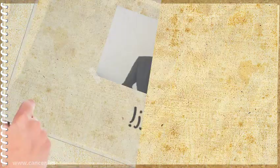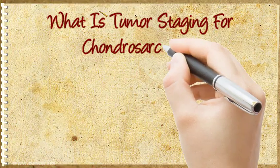Hi! Welcome to my short video on what is tumor staging for Chondrosarcoma.